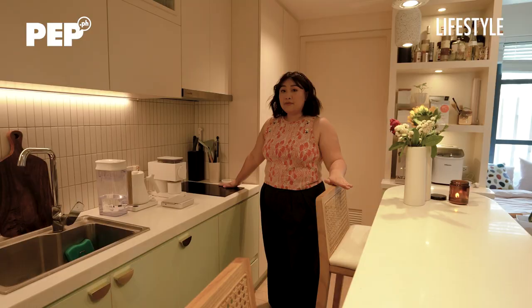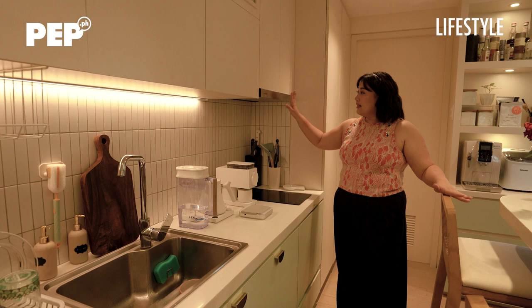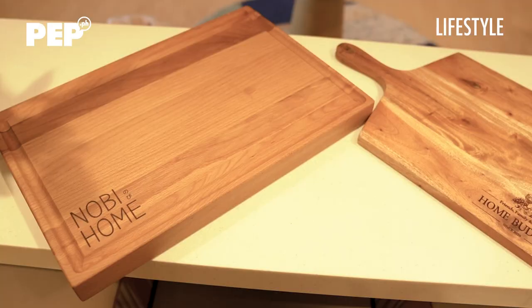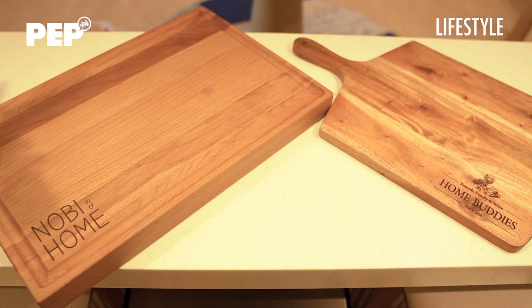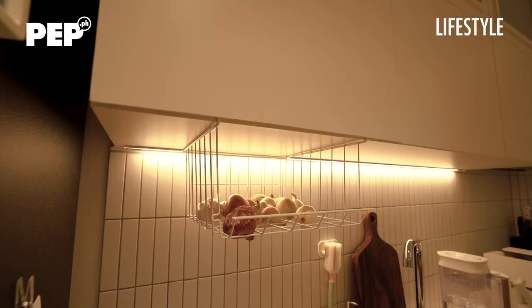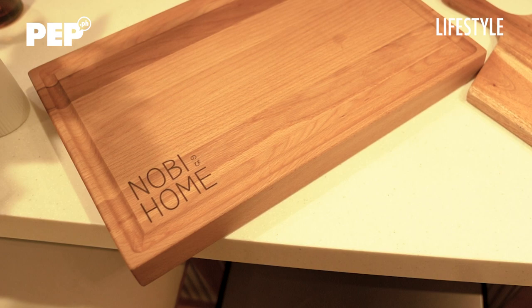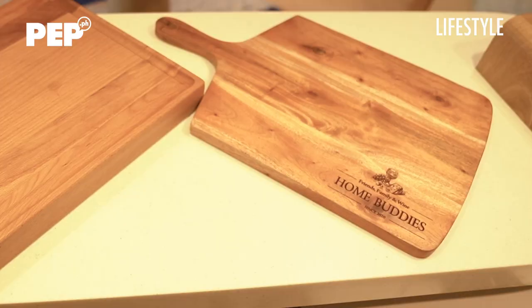Here is an induction cooker — double burner. And here is the range hood, which works automatically when you open it and closes when you shut it. I also like supporting local, so some things in my kitchen are Filipino-made: chopping boards from Rustic Creations, Akasha boards, and a custom end-grain chopping board from Unitecra — it feels very personalized.